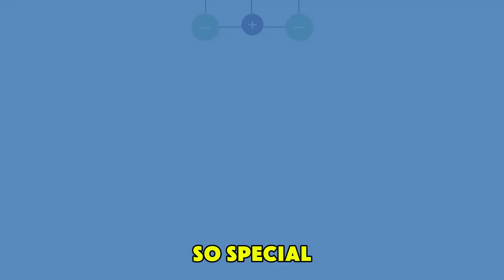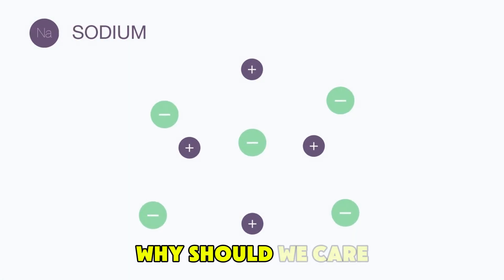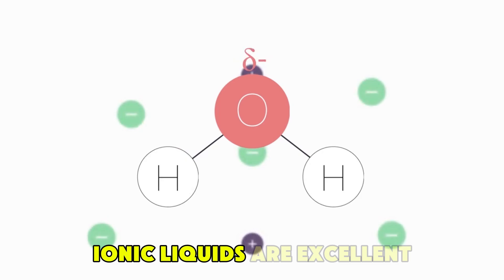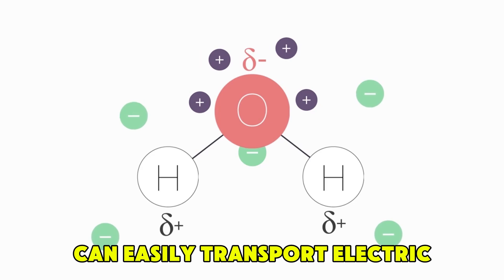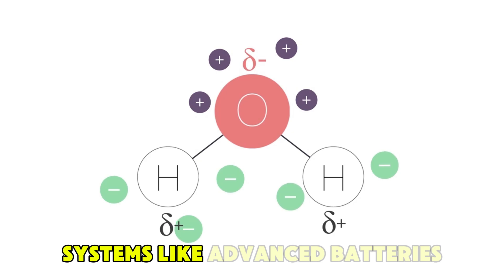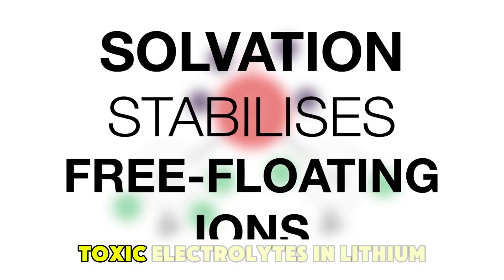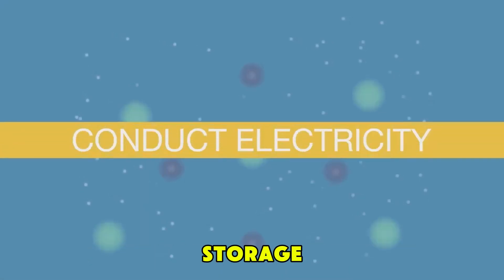What makes ionic liquids so special? You might be asking yourself: why should we care about ionic liquids? The answer lies in their extraordinary properties. For starters, ionic liquids are excellent electrical conductors. This means that they can easily transport electric charge, making them ideal candidates for use in energy storage systems like advanced batteries and supercapacitors. In fact, ionic liquids have the potential to replace traditional, toxic electrolytes in lithium-ion batteries, paving the way for safer, more efficient energy storage.